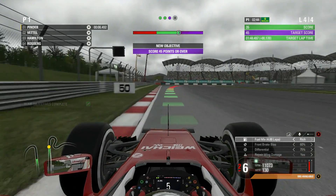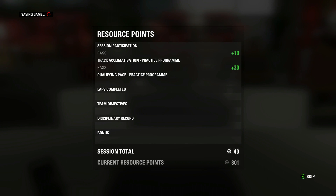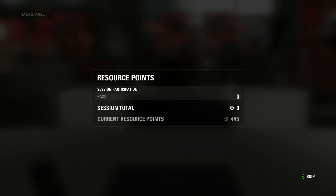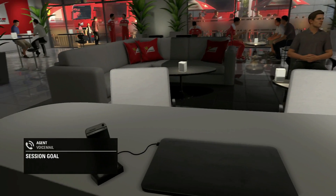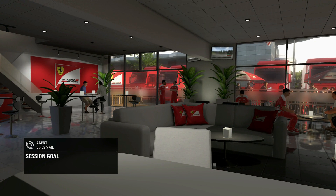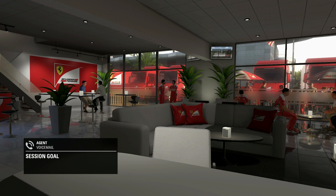I decided not to go for purple on the tire wear. We now have 445 points in the resource. We have a voicemail from Emma: your qualifying goals came up in the board meeting this morning, here's what to expect.